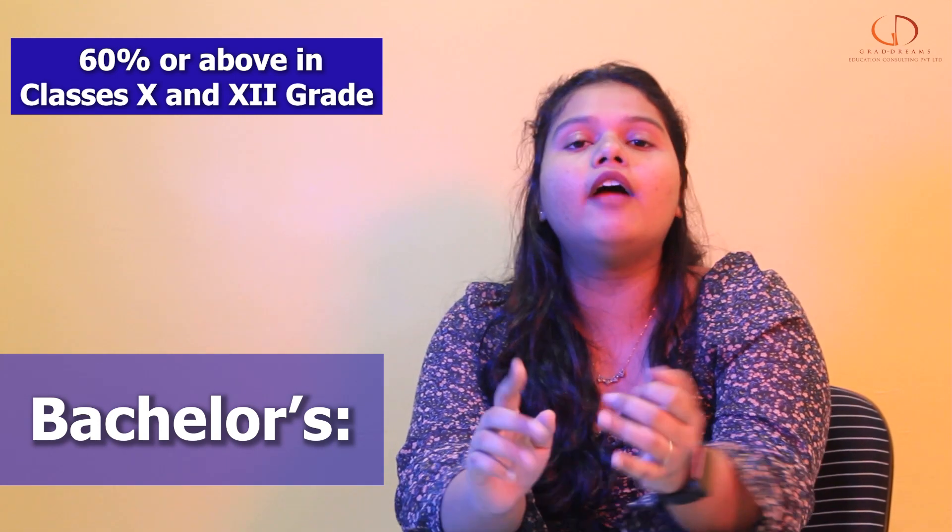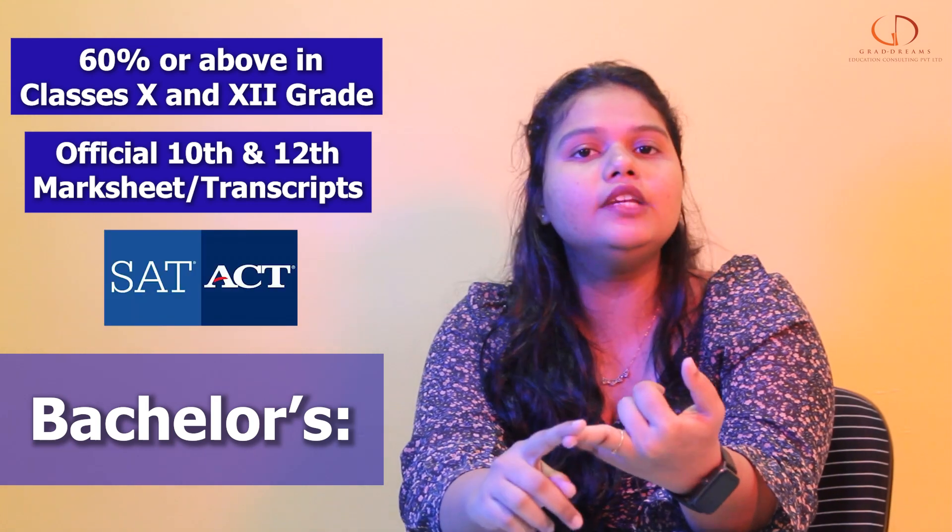When it comes to the Bachelor's eligibility criteria, the student needs to score 60% and above in both 10th and 12th standards. The student needs to have official transcripts, SAT scores, LORs, and SOPs.